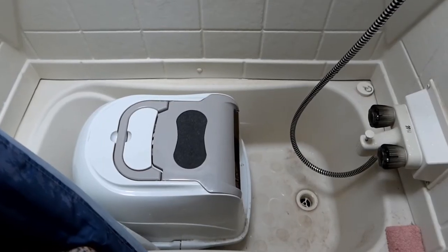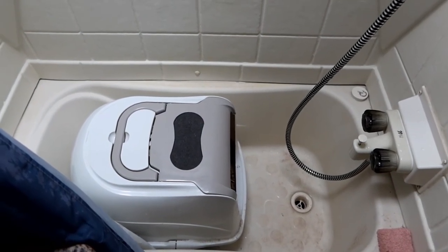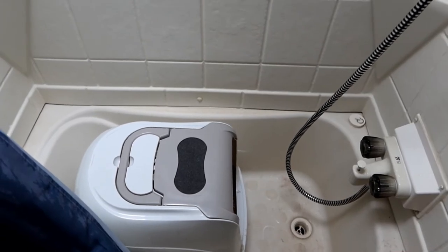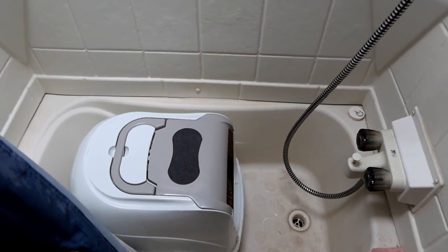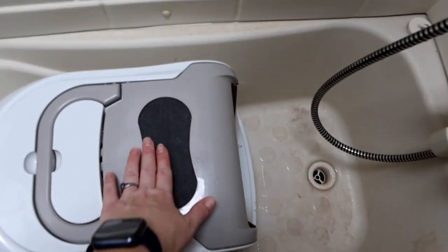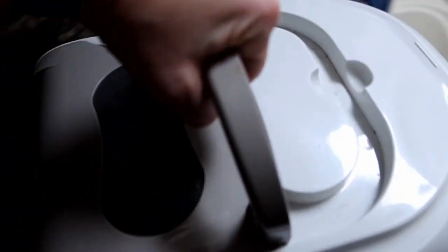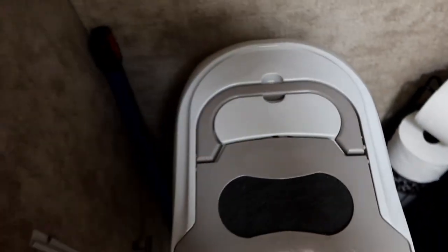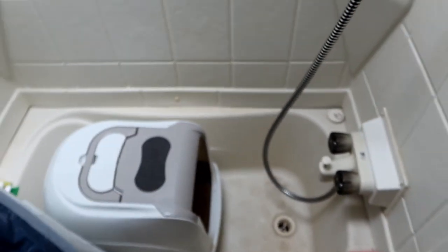One of our biggest hesitations about putting it in the shower was not wanting it to be a pain every time we wanted a shower — we never enjoyed storing stuff inside the shower because we just want to jump in and go. But it's pretty easy, especially with the covered box. All we have to do is grab the handle and move it over to sit on the toilet while we shower, then when we're done, we just pick it back up and set it back in the tub.